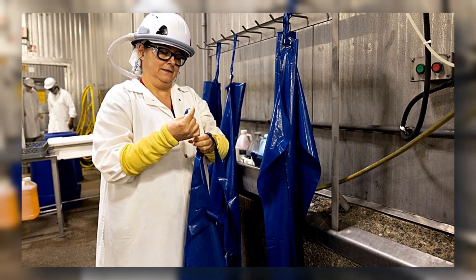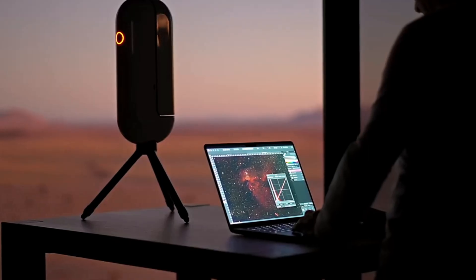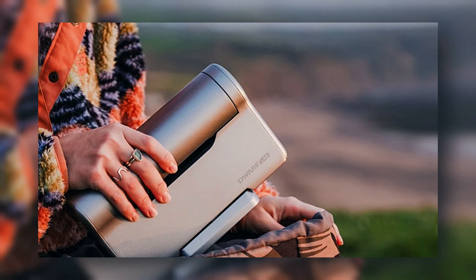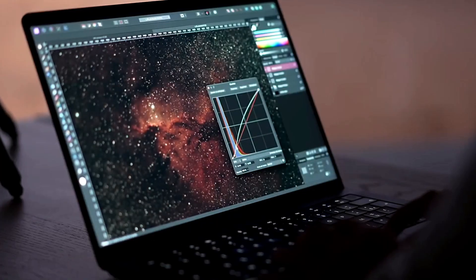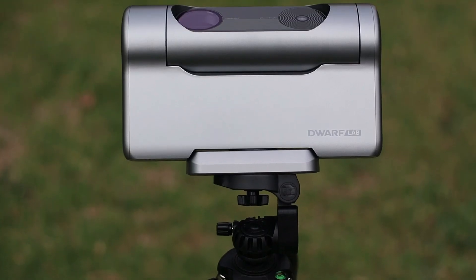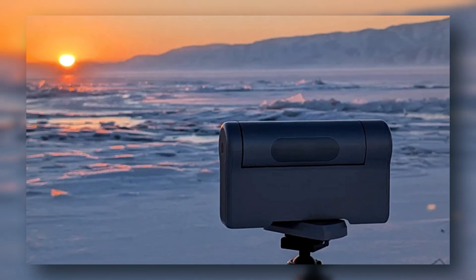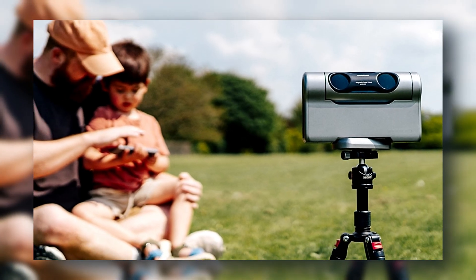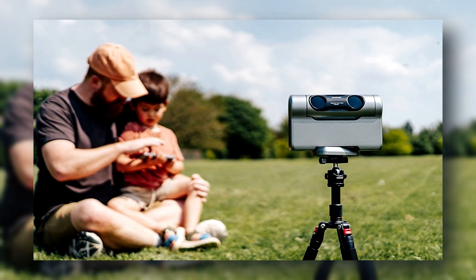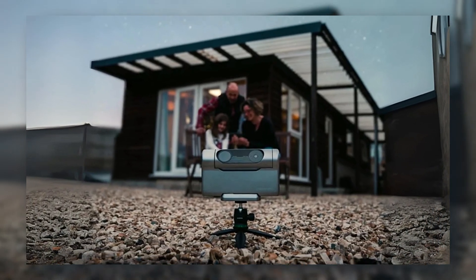Now let's leave Earth behind for a second and look to the stars. The Dwarf 3 telescope is a portable smart telescope that fits in your backpack and connects directly to your phone. With its motorized tracking and AI-enhanced optics, it auto-adjusts for celestial bodies, landscapes, or even wildlife. Just point, tap, and it does the rest, capturing crazy clear shots of space or nature. Stargazing has never been so plug-and-play.